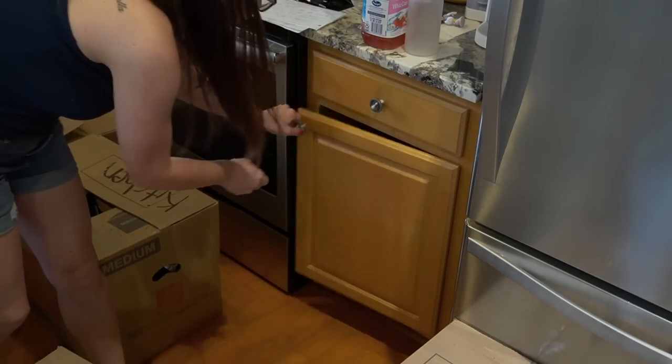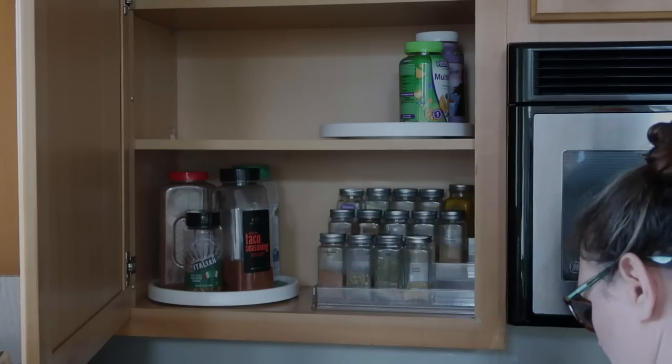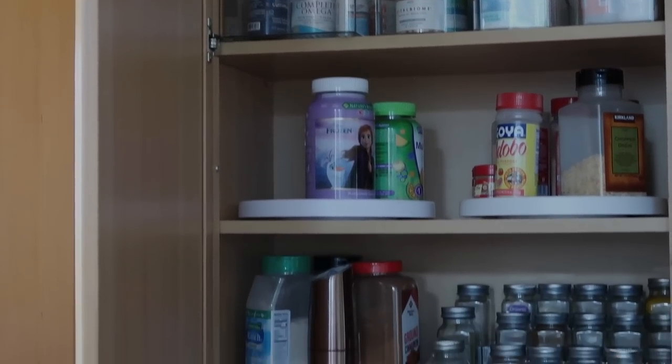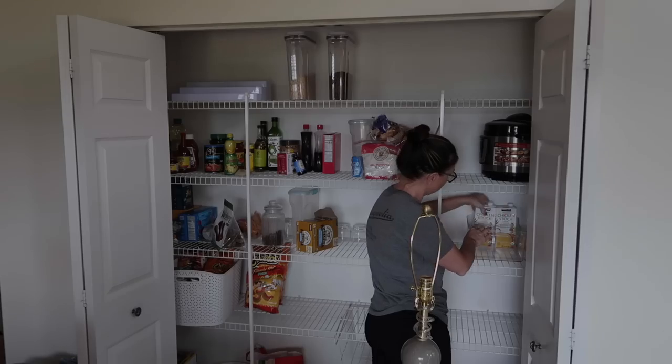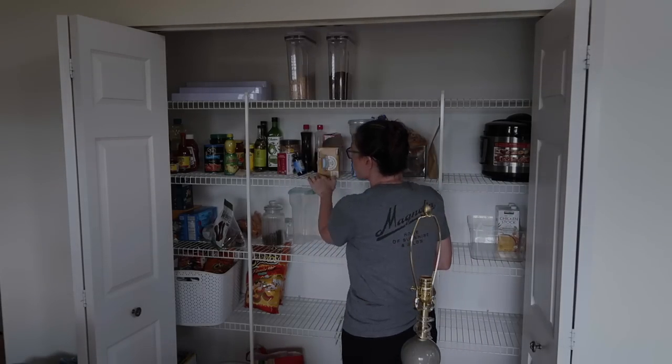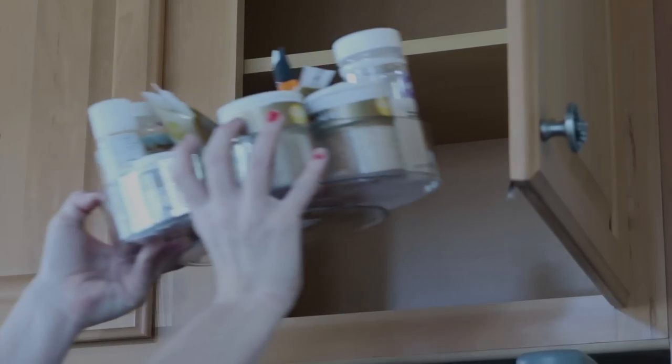Hey there, my friends. In today's video we are going to be doing an entire kitchen organization as well as pantry organization, because when we move into a place, that is the first place that I have to start. I hope you guys are excited, I hope you get a ton of motivation. Go ahead and give this video a thumbs up, subscribe if you're new, and let's get started.